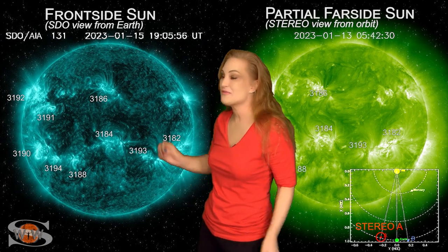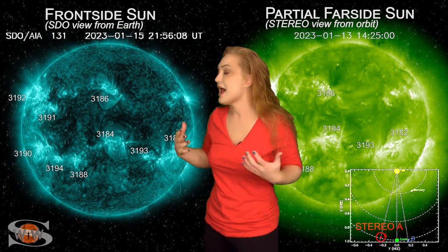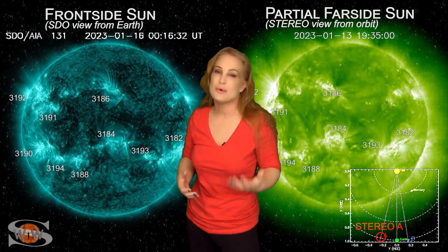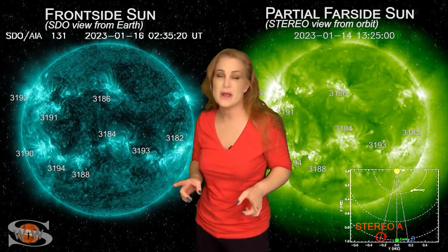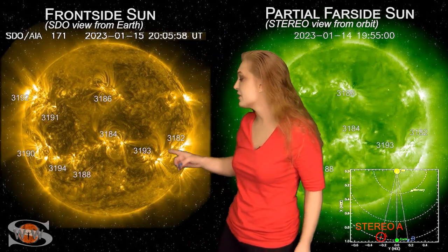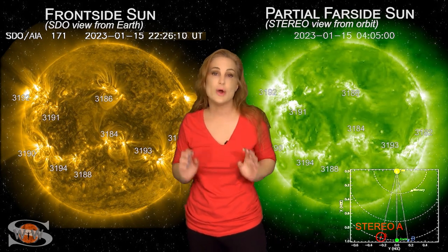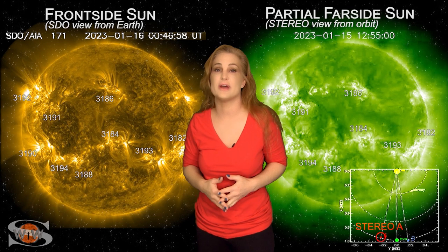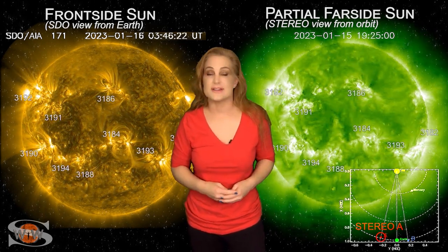We're waiting for models to see whether that's going to give us a glancing blow. There's a ton of activity and we're just beginning to see some of these regions rotate into view, which means we could have more solar storms as well as big solar flares. Radio blackouts at the R2 level are definitely on the menu. And as region 3182 rotates off of the Sun's west limb, we're going to have a higher risk of radiation storms over the next few days. Overall, it is a very active week and all eyes are on the Sun.